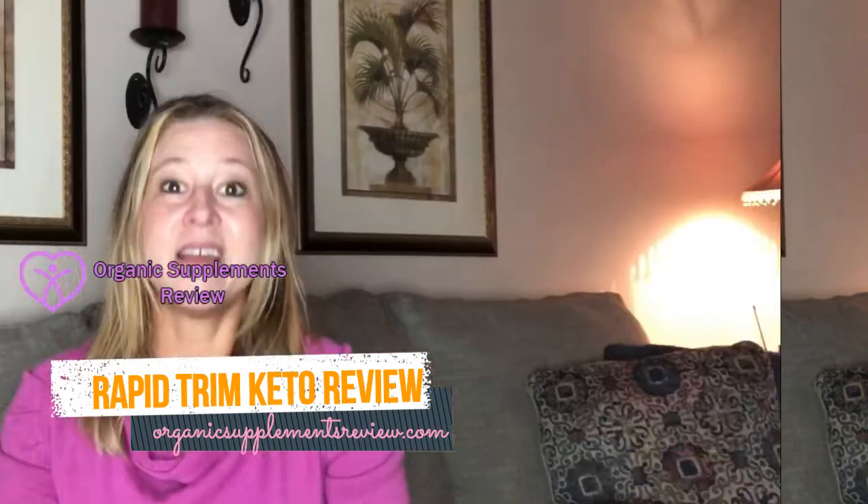Rapid Trim Keto is reasonably priced and can be purchased from its official website. To get Rapid Trim Keto for the most discounted price online, visit the link in the description below.